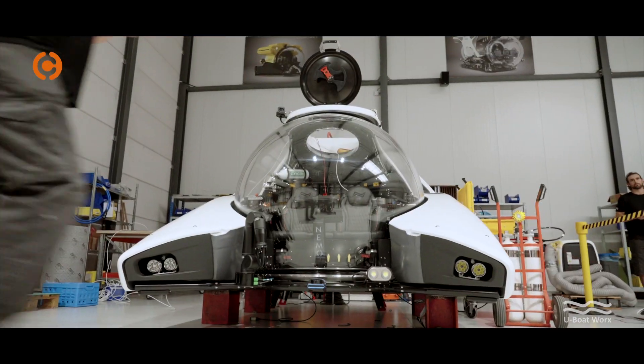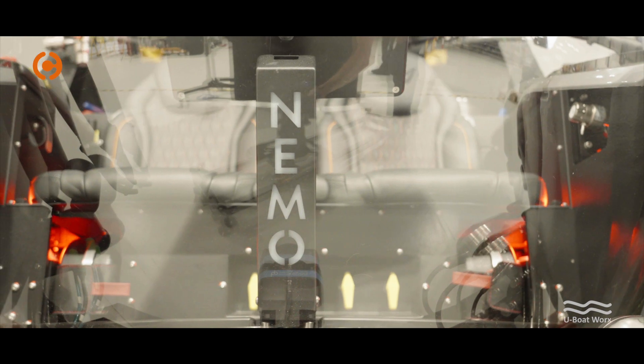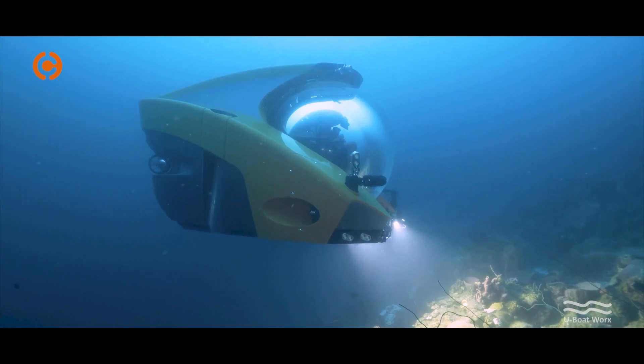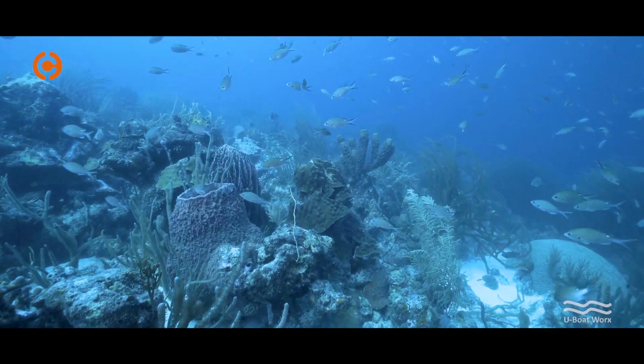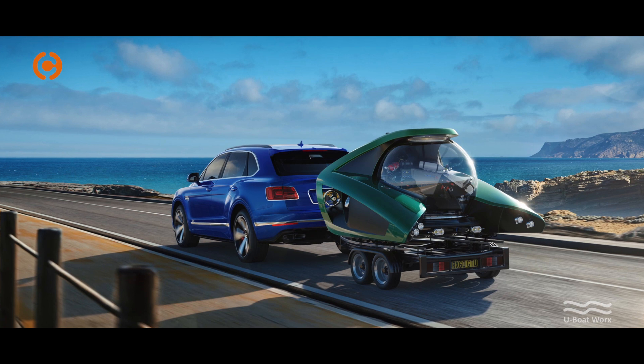Our latest model is called the Nemo. It's a two-seater submersible that goes to 100 meters of depth. With every new submersible we design, we keep pushing the technical boundaries. We want to go deeper, faster, we want to build lighter subs and we want to improve the experience for the clients.